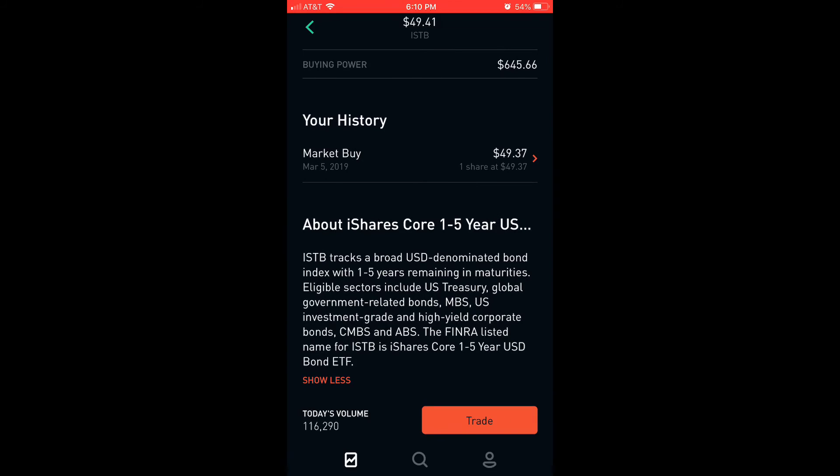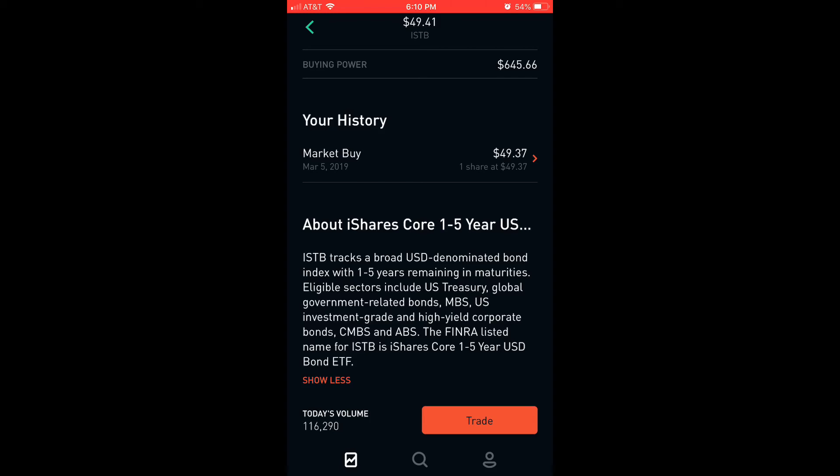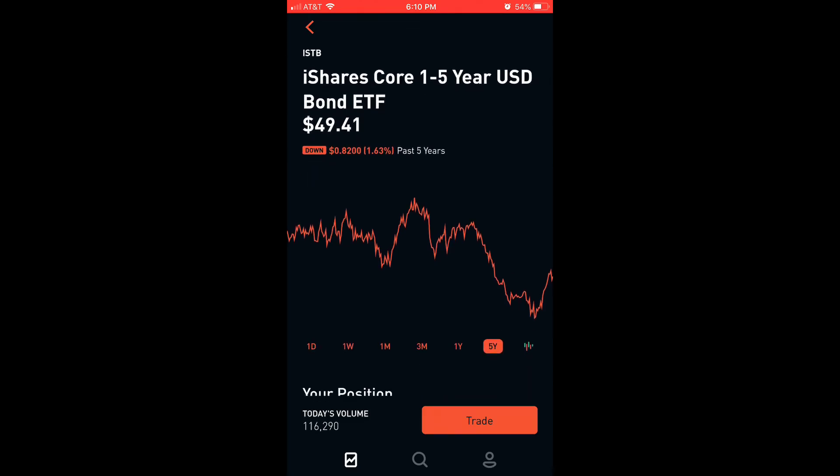About iShares Core 1-5 Year USD Bond ETF: ISTB tracks a broad USD-denominated bond index with one to five years remaining in maturities. Eligible sectors include U.S. Treasury, global government-related bonds, MBS, U.S. investment grade and high yield corporate bonds, CMBS, and ABS. The FINRA listed name for ISTB is iShares Core 1-5 Year USD Bond ETF. That fulfills my 5% bonds ETF for that ratio.